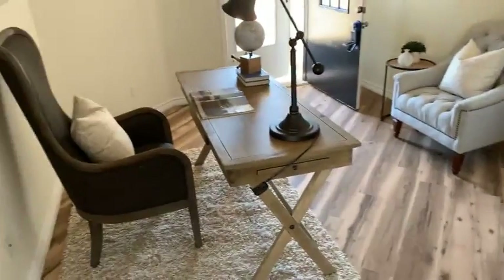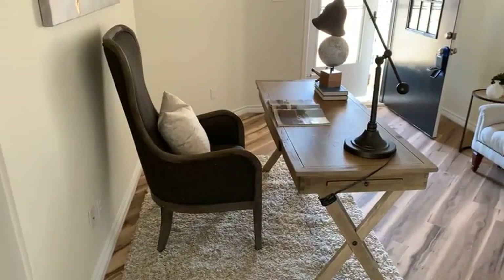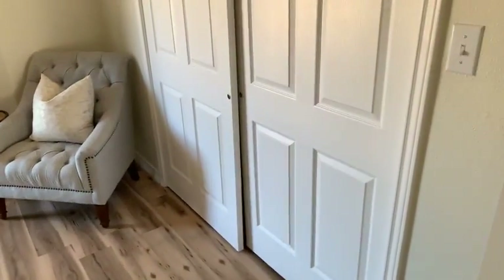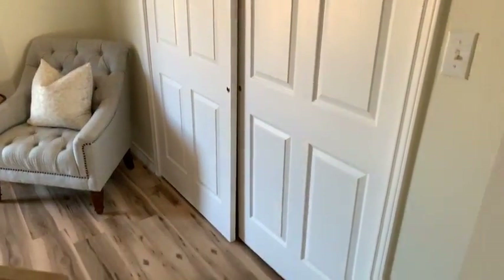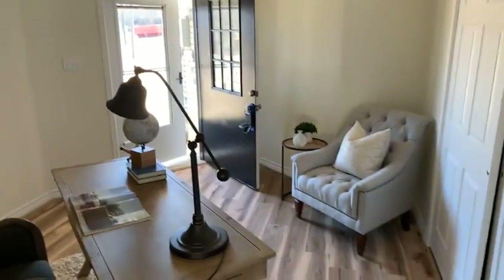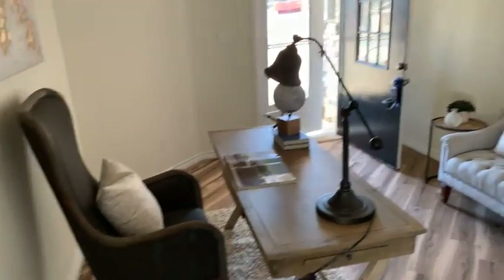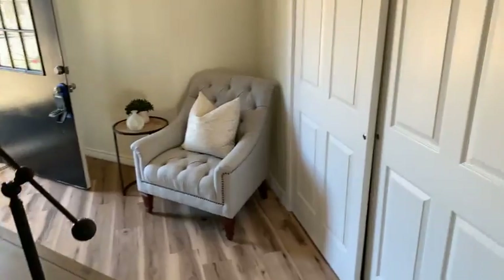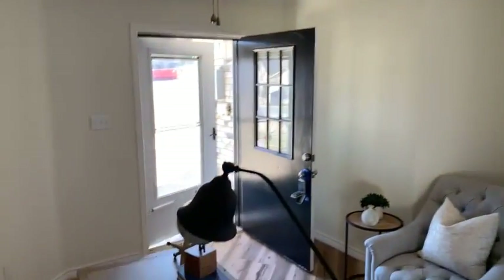And this is kind of the fourth bedroom or flex space. We've set it up as an office with an exterior door, so it could be a custom kind of situation where maybe somebody works from home, deals with some clients every now and then, and you meet with clients and they could come right into this room without going through the main entrance.